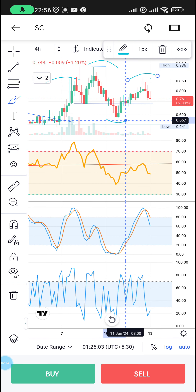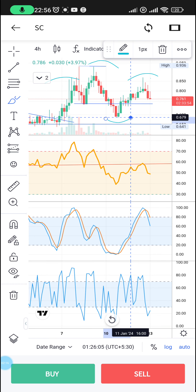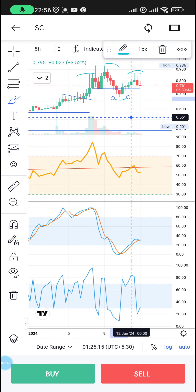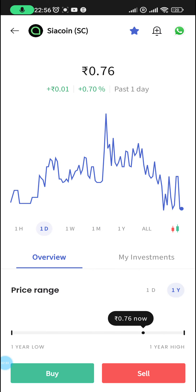So if we do break down from here — which is the neckline — if we break down below this, then we're probably going to head straight down, because that means we're going to break through this most probably.